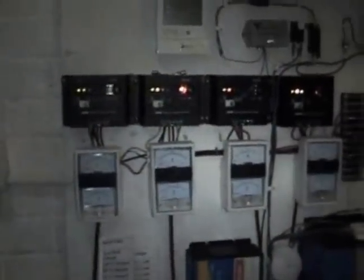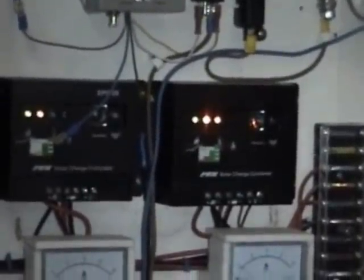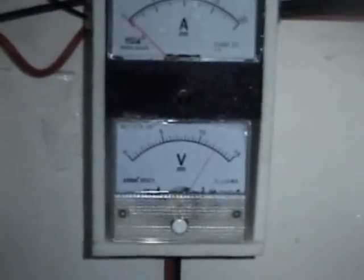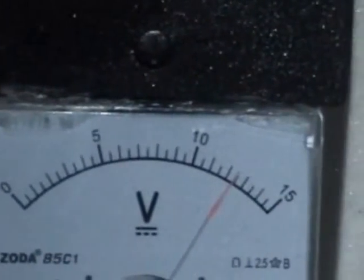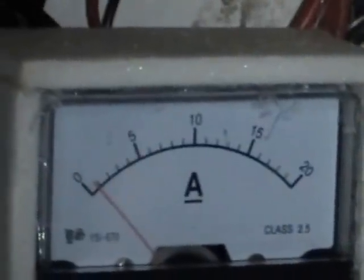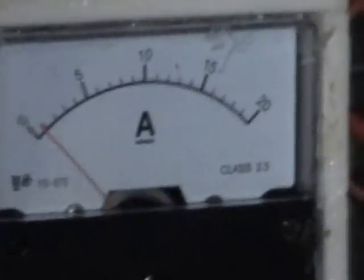These are my solar charge controllers — I've got four of them because I've split it up into banks, which I find better. I've got a voltmeter — it's well over 12 volts, but it's a really poor day today so I'm only getting about one amp per bank, which is four amps total at the moment. But that's enough to charge these batteries and keep it all running.